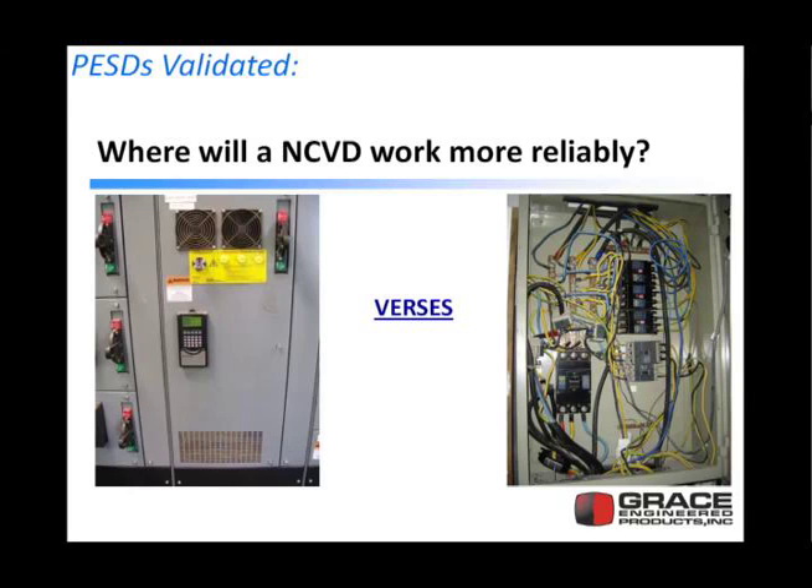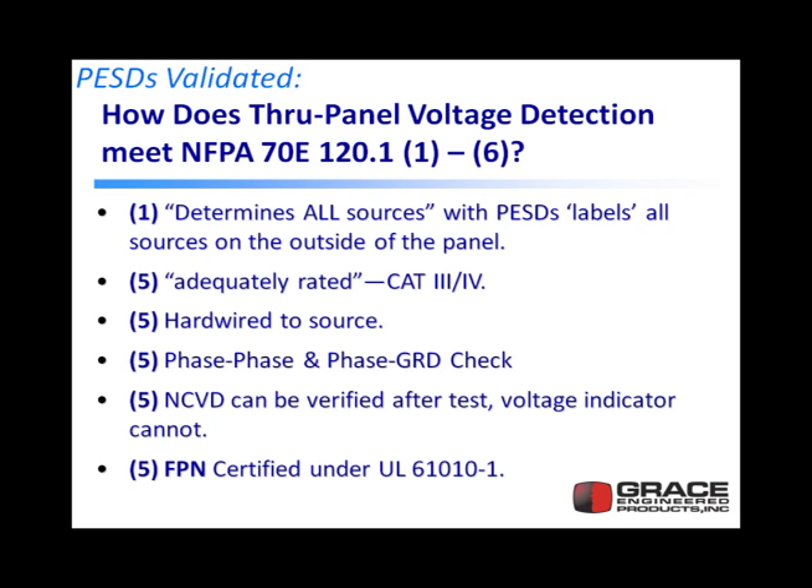By the way we install these, we're reducing the amount of parasitic capacitance within the panel — just by design and installation. Here's a motor control center that's got voltage portals installed. If you put a non-contact pin into a rat's nest of wires, you never know what's going to happen, but we're a lot safer by putting the pin into the motor control center voltage portal.